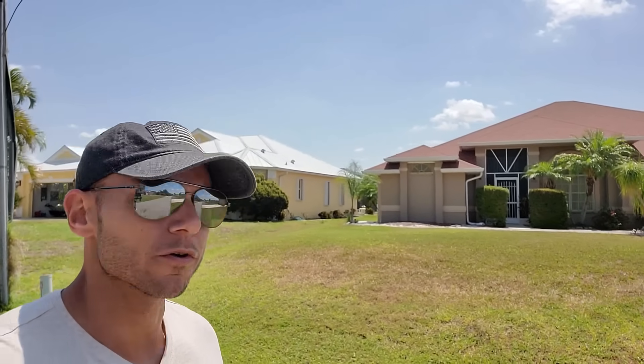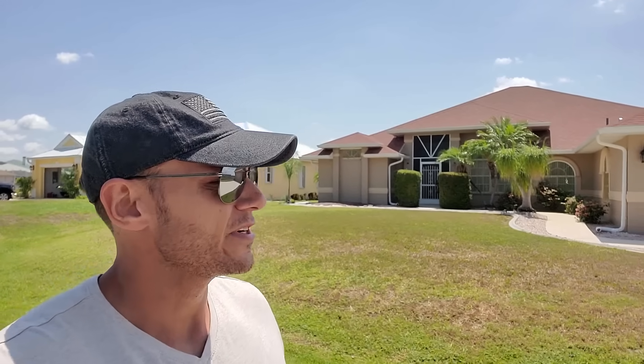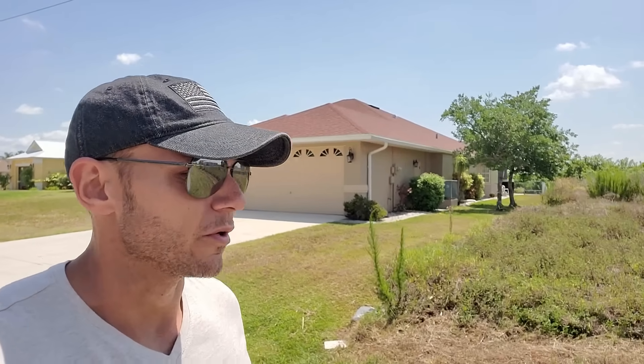Welcome back, guys. I am down in the waterfront community of Harbor Heights today. It's North Up River, very similar to the Gulf Cove area, South Gulf Cove area. They have a boat launch and a lot of waterfront properties here. But if you don't have one, you can join the HOA and use the boat launch.